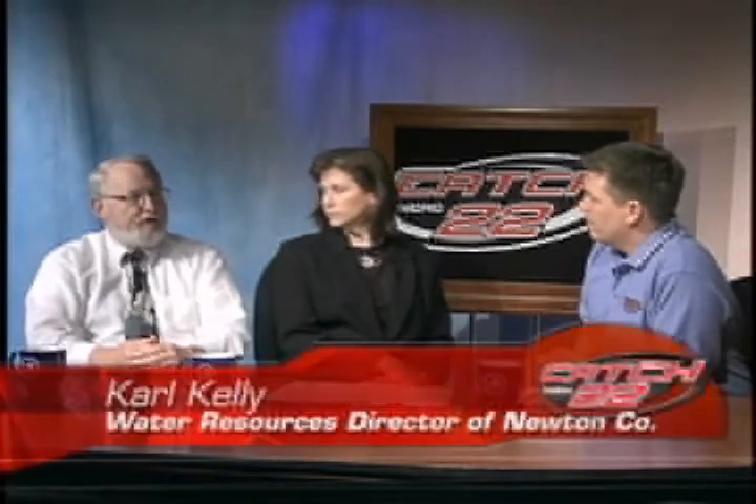All right, Carl, tell us a little bit about what you do for the county. I'm the water resources director for Newton County. In the water resources department I'm responsible for the drinking water supply that goes to all of our utility customers. I'm also responsible for erosion and sediment control inspections on developments that go on in the county.